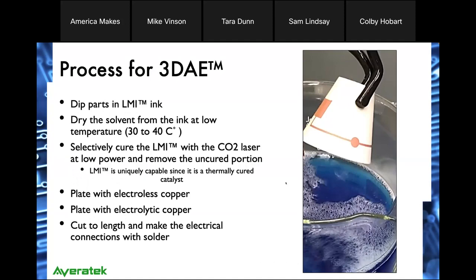For the 3D additive electronics, we first start by dipping the part into our LMI — that's our proprietary material. We dry the solvent from the ink at a low temperature, and then we selectively cure the ink with a CO2 laser at low power, which cures only in the areas where the laser strikes the surface. After that, we remove the uncured portion. LMI is uniquely cured by heat. After that, we plate with electroless and then electrolytic. In the case of the ceramic samples, we cut that to length and make electrical connections with solder for testing.